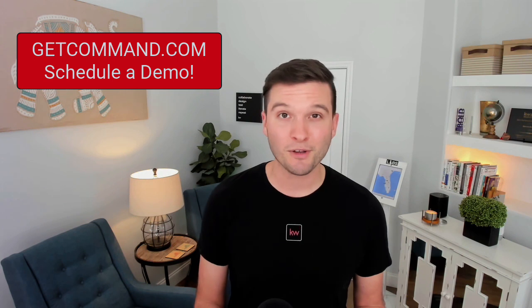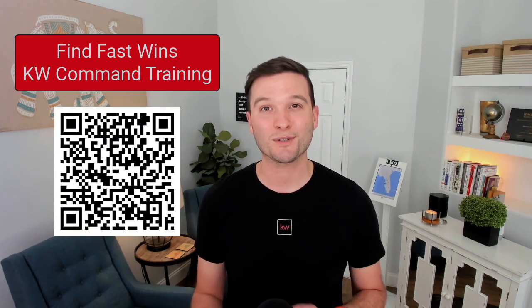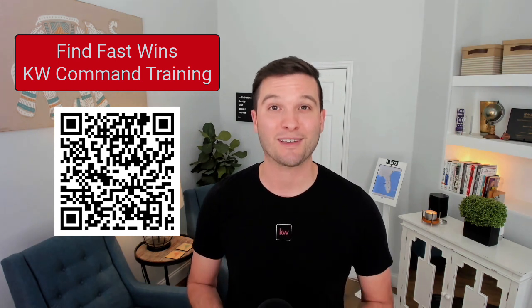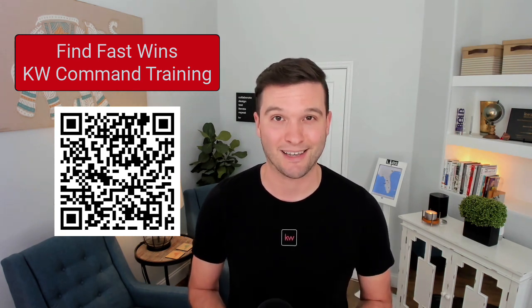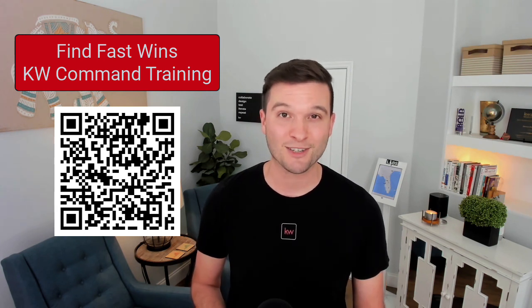Maybe you're already familiar with Command and you're just looking for some tips and tricks to unlock its full potential. You can use this QR code or head on over to the Marketplace to register for Find Fast Wins with our KWU Tech Training Team. This two-session course is going to help you unlock Command's full potential and tools.